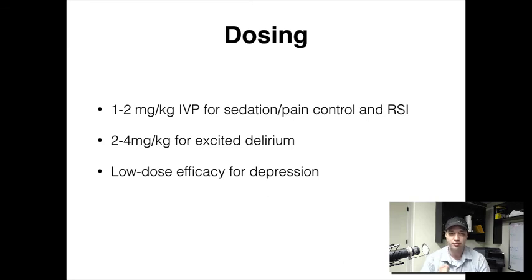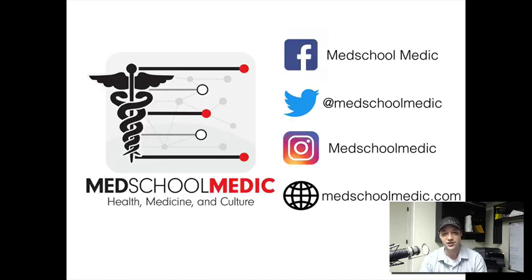So that's ketamine: it blocks the NMDA receptors, blocks the mu opiate receptors, causes analgesia, and causes sedation. It's a really good drug for RSI and DSI. That's your five-minute EMS refresher. My name is Ed Bowder from TheMedSchoolMedic.com. Be sure to like us on Facebook, follow us on Twitter, subscribe on YouTube, and find us on iTunes.